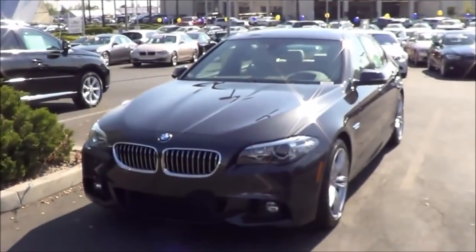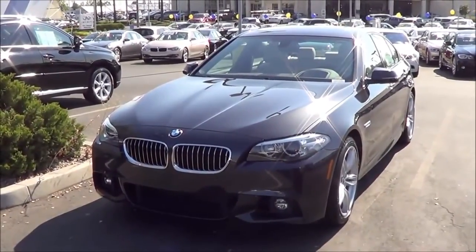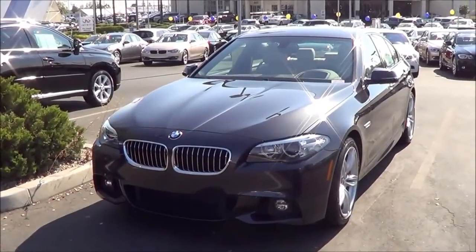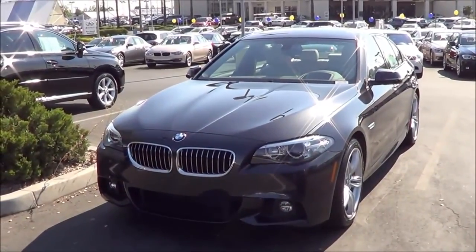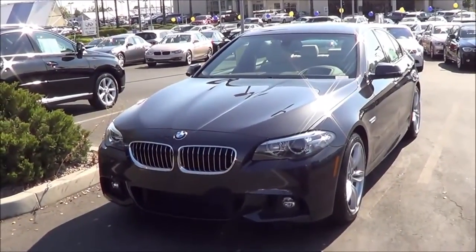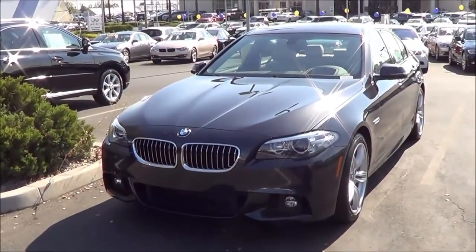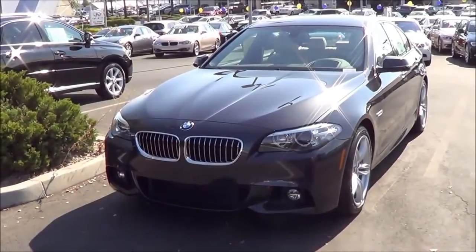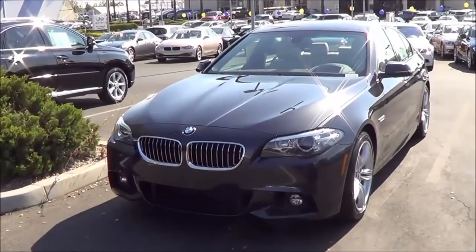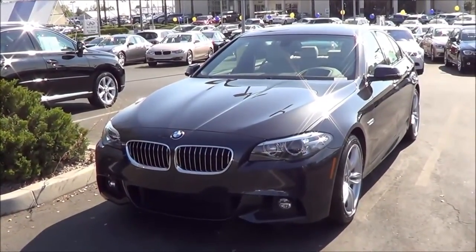For most of its four-decade history, the BMW 5 Series has been known for its classic styling, exacting craftsmanship, and athletic personality. More so than perhaps any other model in the company's lineup, this mid-sized luxury sports sedan epitomized BMW's ultimate driving machine advertising tagline. The 2015 BMW 5 Series represents a larger, more practical generation that prioritizes comfort, safety, technology, and fuel economy over a sporty driving experience. Let's go ahead and check out this 2015 BMW 5 Series.